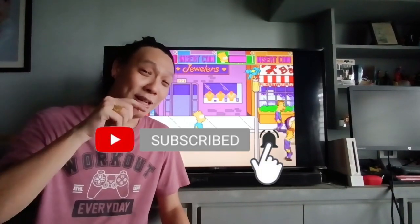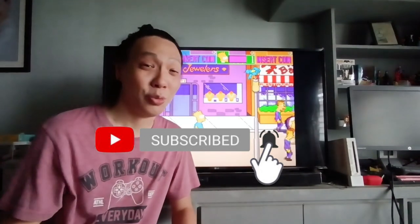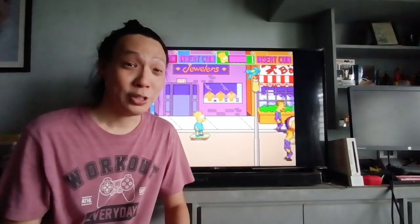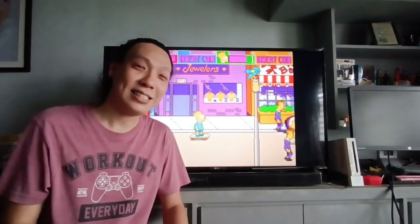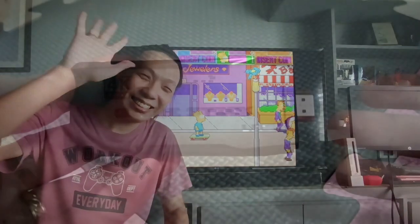That's it for today. Don't forget to hit the like and subscribe button, hit the notification bell so you get notified every time I upload a new video, and leave a comment below. That's it for today — see you next time, bye bye!